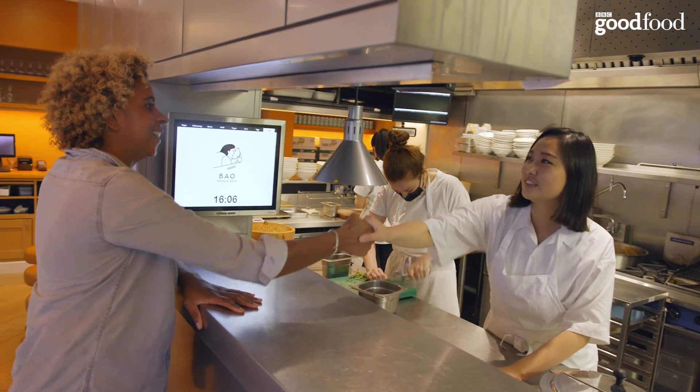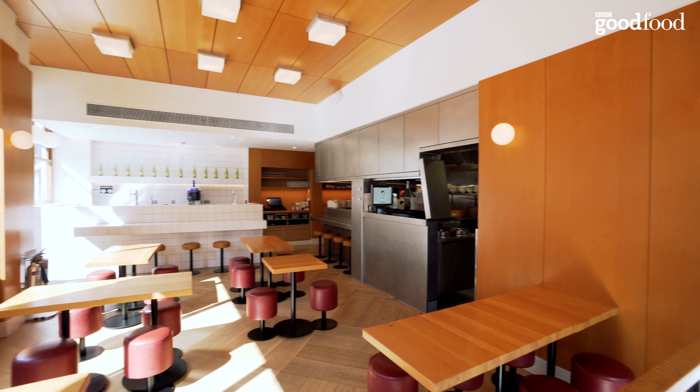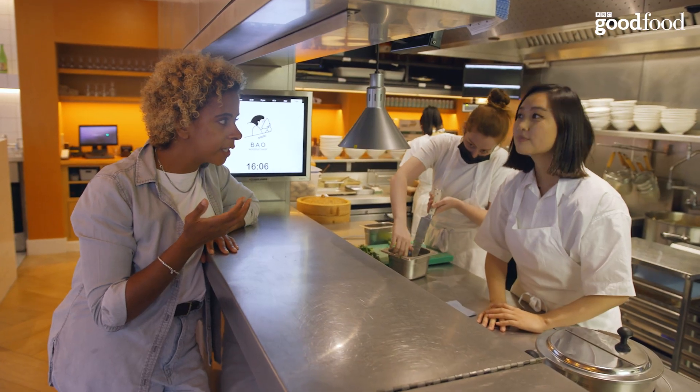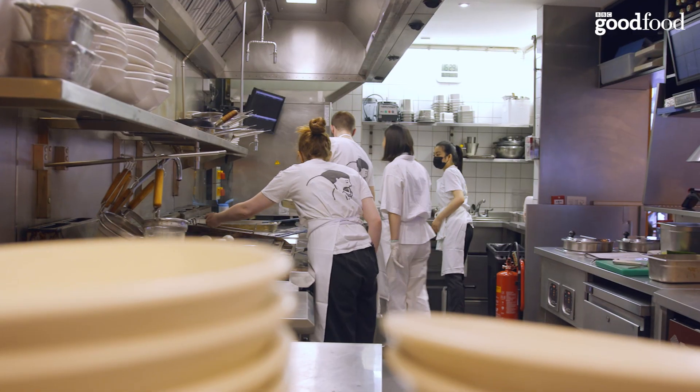I'm Melissa. I'm Richard. Nice to meet you. Welcome, welcome. Amazing space. Thanks. How long has this been open for? Since the 8th of July 2020. So I think we're here to make some fried chicken. Come in, come in. Thank you.